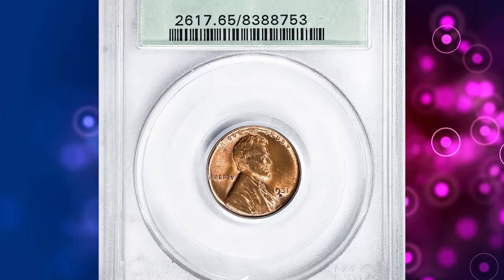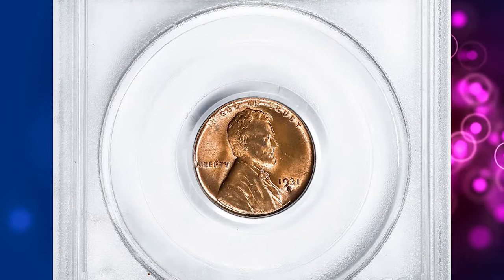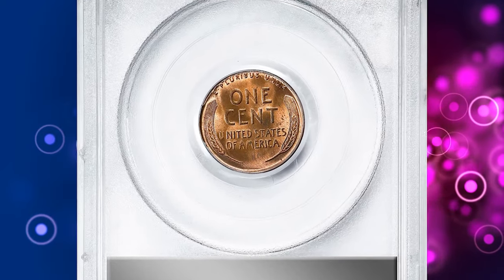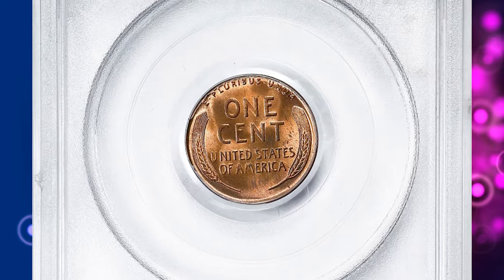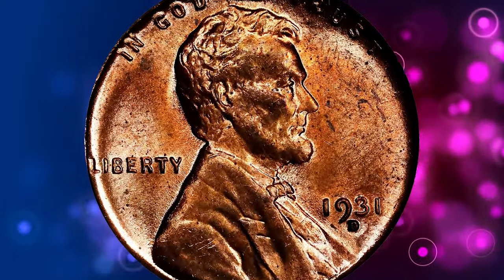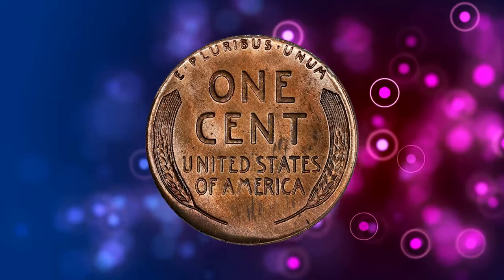Number 8. This is a 1931-D Lincoln cent in MS65 red condition. According to NGC, the mintage of cents at Denver plunged in 1931, an inevitable response to the nation's devastated economy. Many of these cents were not released until a few years later.